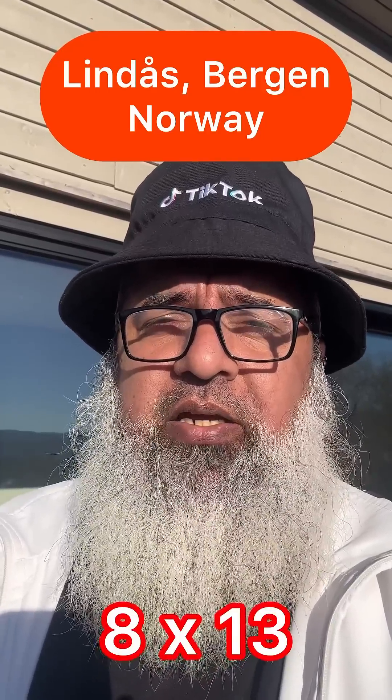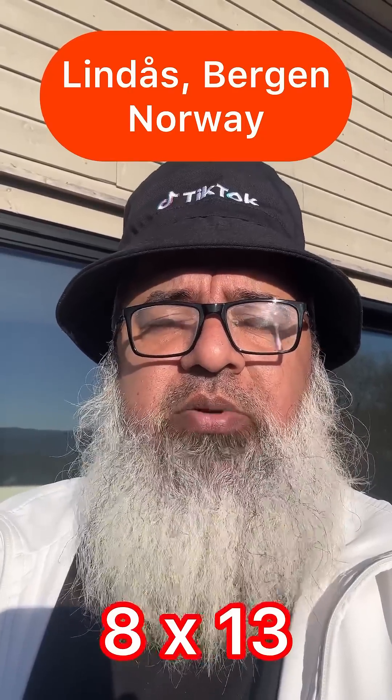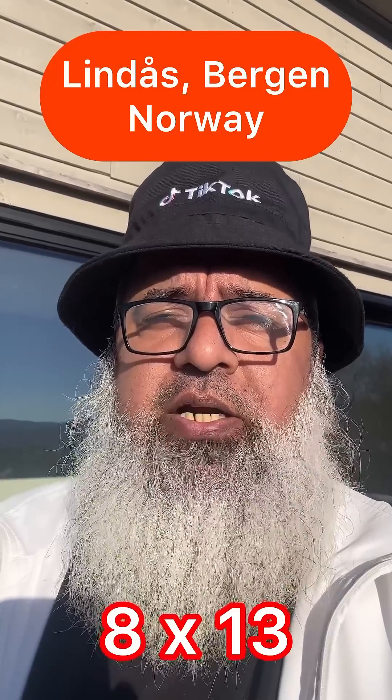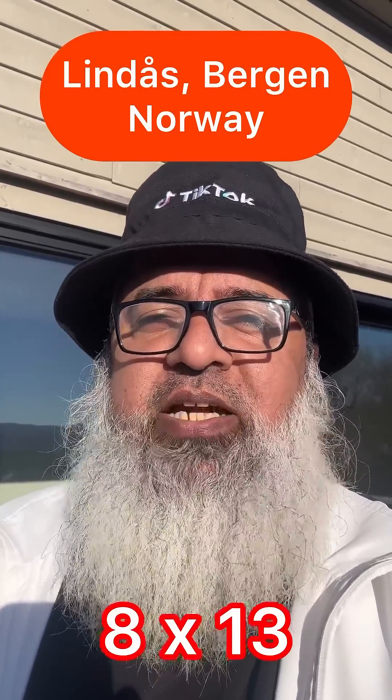So let's say we are doing 8 times 13. You just have to double 13 three times. Double of 13 is 26. Double of 26 is 52. And double of 52 is 104. So 8 times 13 is 104. How's that?